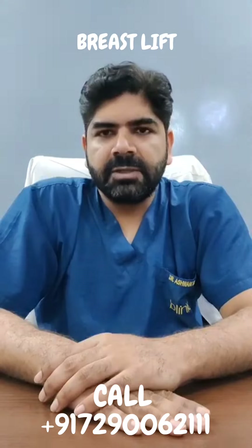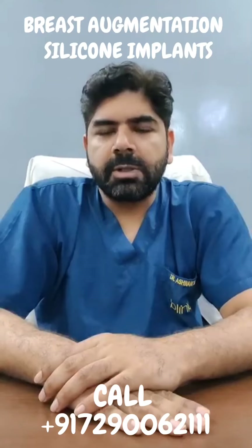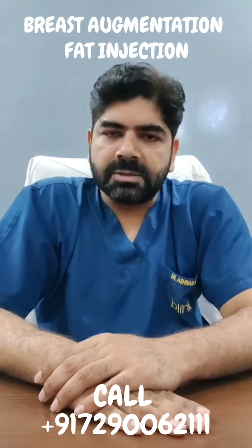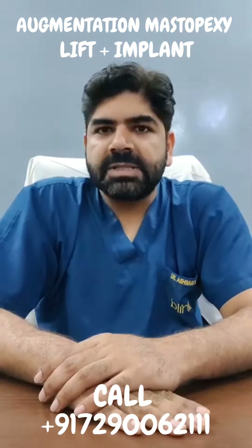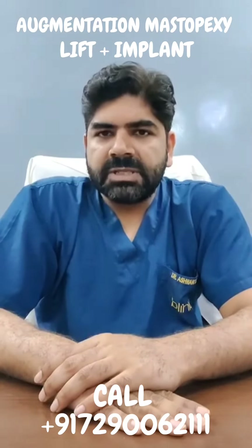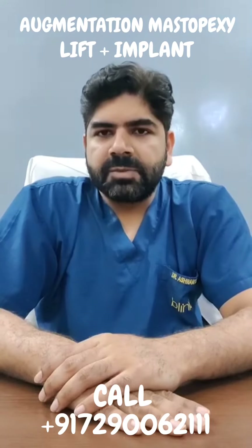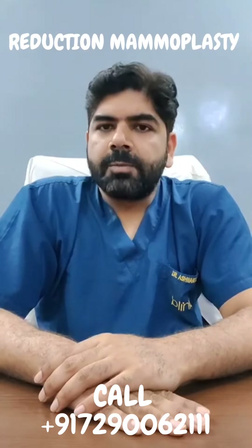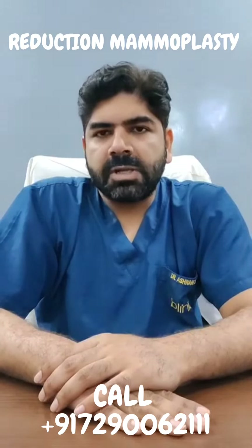It frequently also involves breast transformation, in which our options include doing a breast lift to lift up saggy breasts, doing breast augmentation by either silicone implants or fat injections. Breast implants can also be combined with a breast lift if your breasts have lost volume and have also become saggy.